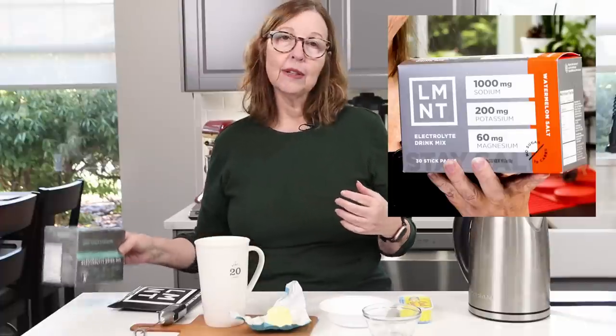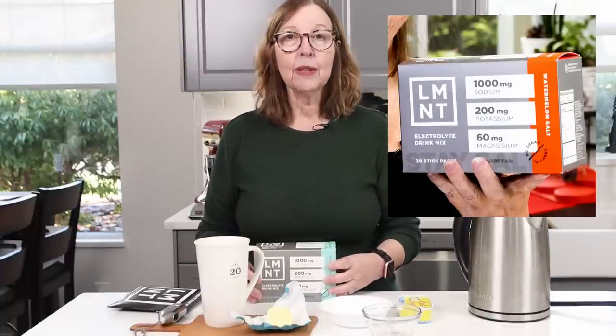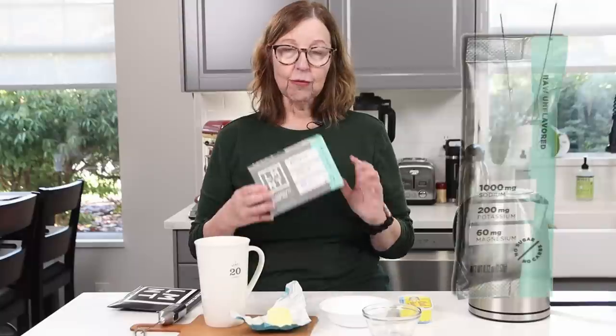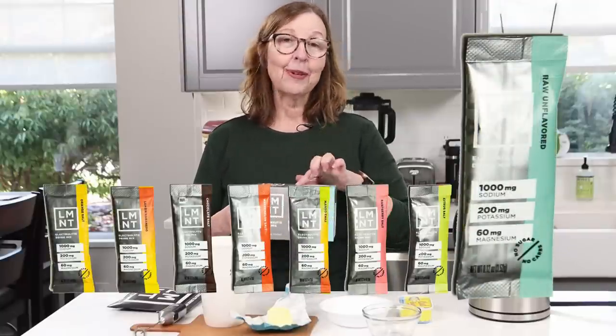So what is Element? It's a super tasty drink that contains a science-backed formula of 1,000 milligrams of sodium, 200 milligrams of potassium, and 60 milligrams of magnesium. I use this to balance my electrolytes, which has been an ongoing problem for me for a long time. Because it's World Carnivore Month, I'm not using any sweeteners this month — I haven't had a single one — so I'm using the raw unflavored version of Element.